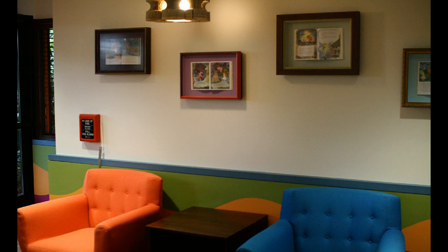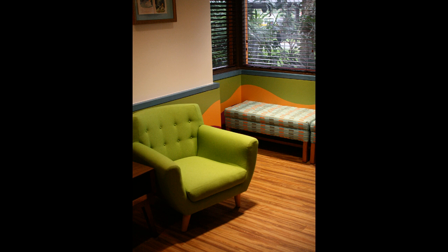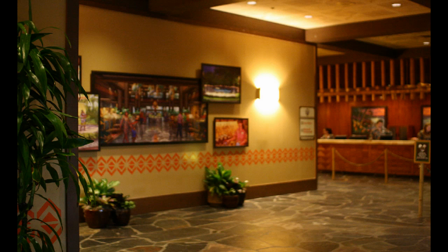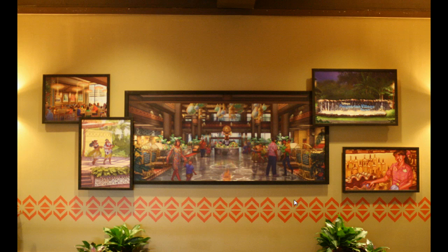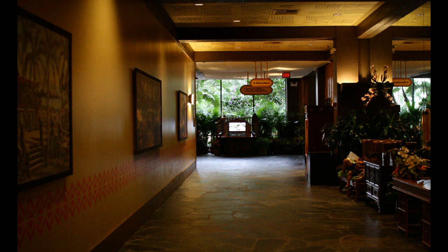I wasn't able to take photos of the inside beyond the lobby — there were kids in there so obviously they don't want people taking photos. A couple of blurry shots here, but this is the lobby area and atrium of the Polynesian. You can see the signage, the concept art for what's coming, and here's the waterfall out front that will say Disney's Polynesian Village Resort — that's under construction just out front by the monorail.